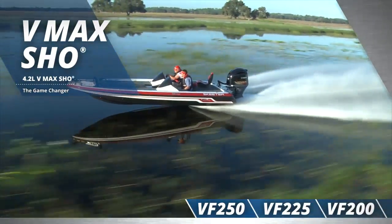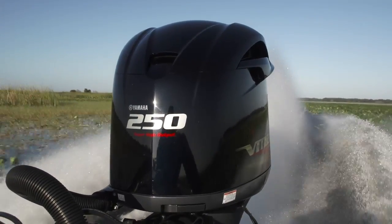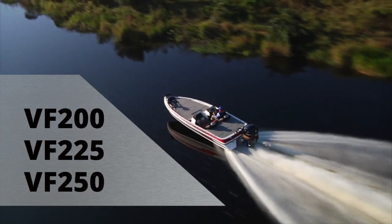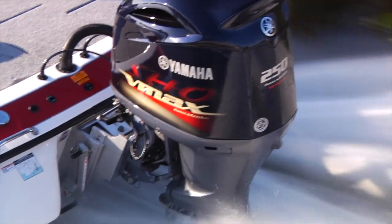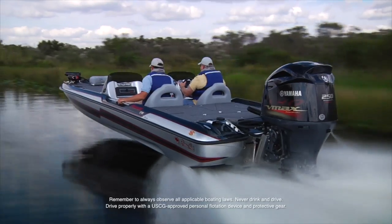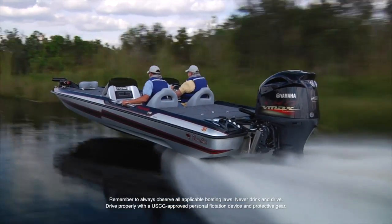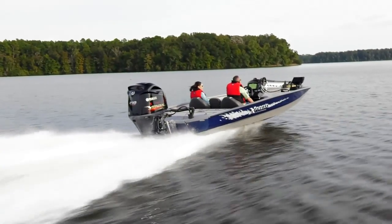Yamaha VMAX SHO V6 outboards change the game. They transform the high-performance two-stroke industry into a four-stroke one. Available in three horsepowers from 200 to 250, they provide the power you need and the efficiency you want in one motor. Each model shares the same Yamaha DNA, time-tested for reliability and satisfaction with boaters who demand perfection from every angle.